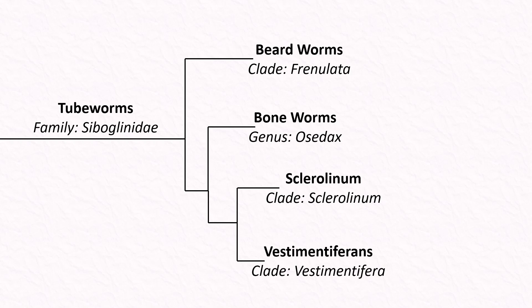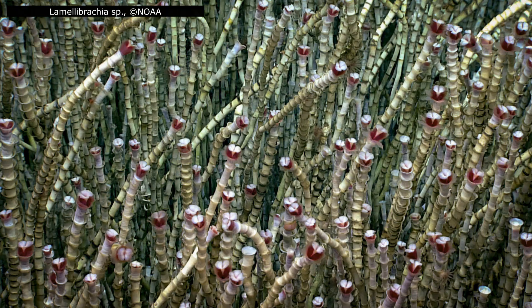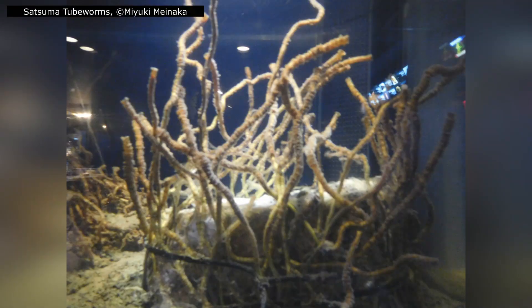Finally, Vestimentifera. This group includes some of the most iconic tubeworms, like Riftia, the giant from the introduction. Vestimentifera are among the most common animals found around hydrothermal vents; as adults they gather in dense colonies, often thousands strong. They anchor themselves into the vent rock using a root-like structure that burrows deep into the substrate. These roots entangle with those of neighbouring worms, forming mats that stabilise the vent community. Roots longer than 30 metres have been recorded, making them some of the most extensive structures in the deep sea.